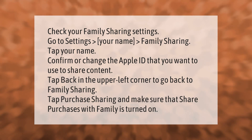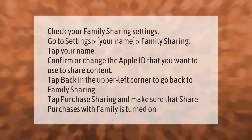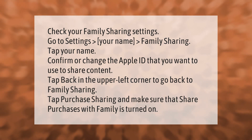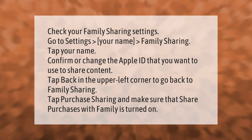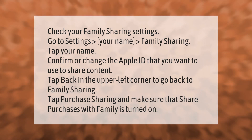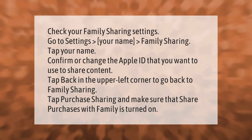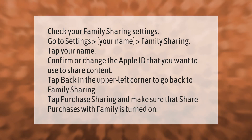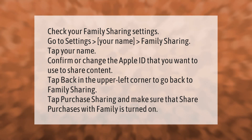Check your Family Sharing settings. Go to Settings, then your name, then Family Sharing. Tap your name to confirm or change the Apple ID that you want to use to share content. Tap back in the upper left corner to go back to Family Sharing. Tap Purchase Sharing and make sure that Share Purchases with Family is turned on.